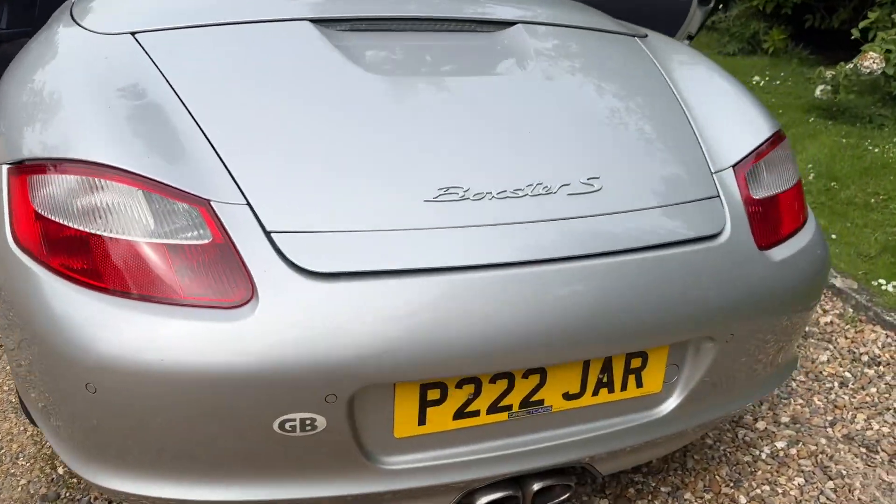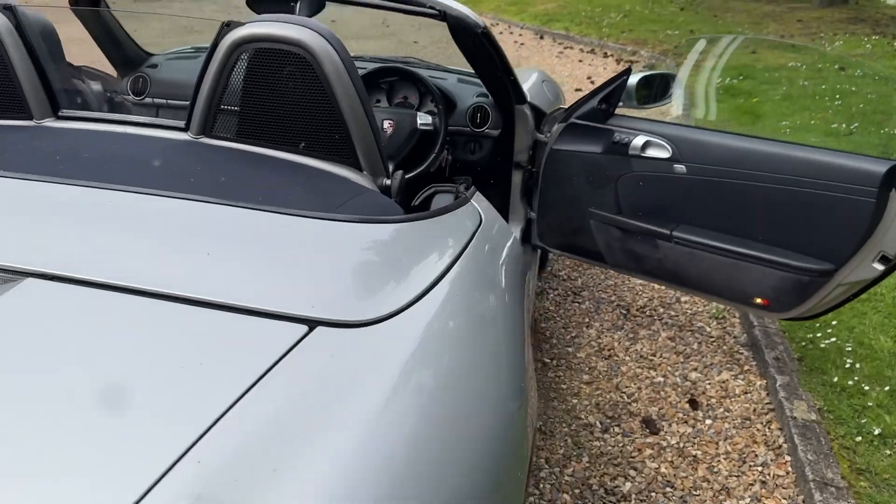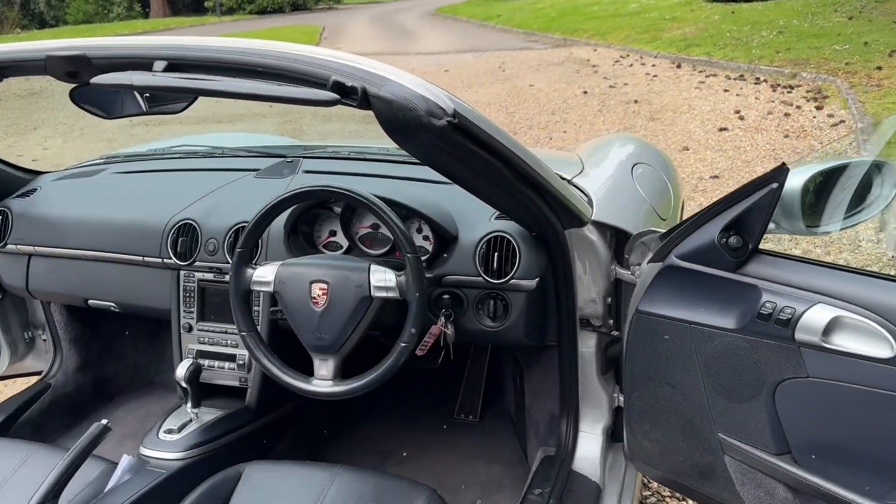It goes very well too — this car has a 3.4 petrol engine, so you're SORN exempt as well, which is another good reason for buying it.